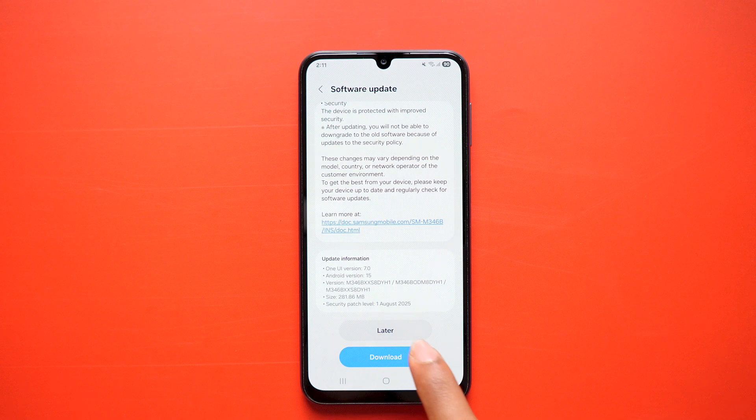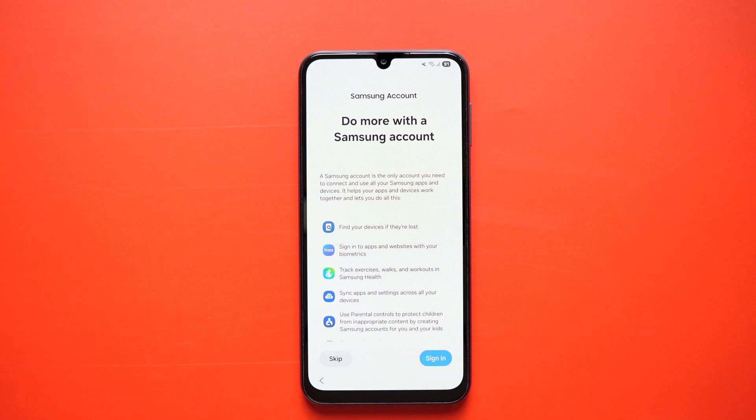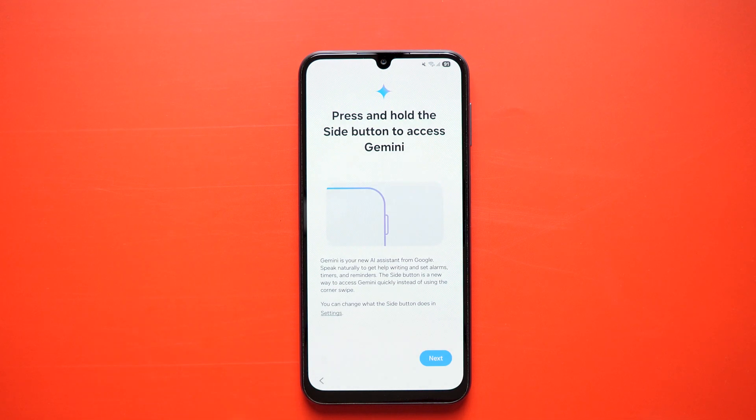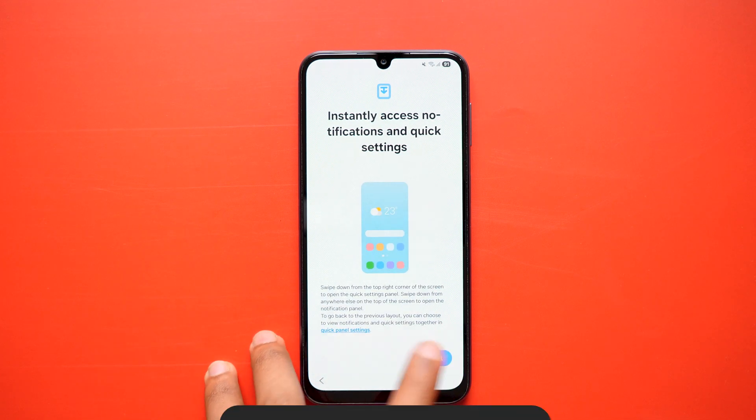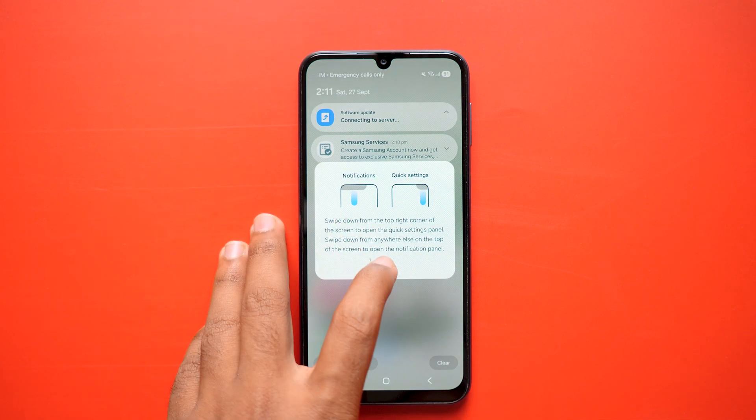Coming to the changes, you will notice the new notification panel, new widgets, new ringtones, new battery icon and more. You can also check out the Samsung One UI comparison video I uploaded recently for a side-by-side look. Overall, there are noticeable visual and functional changes after installing this update.